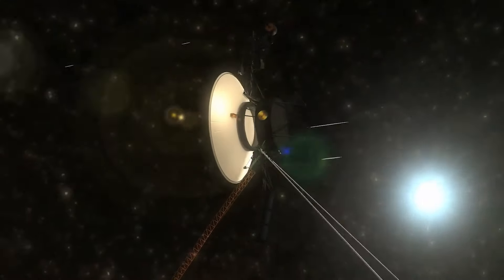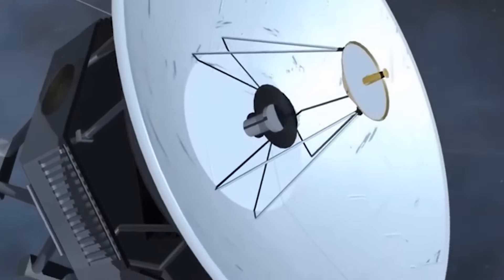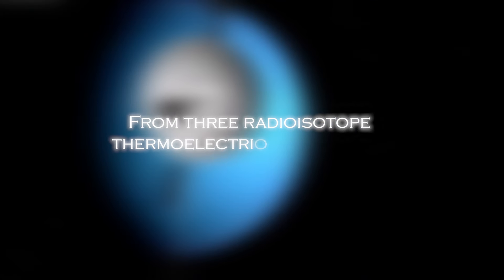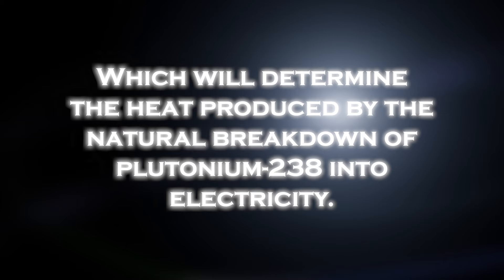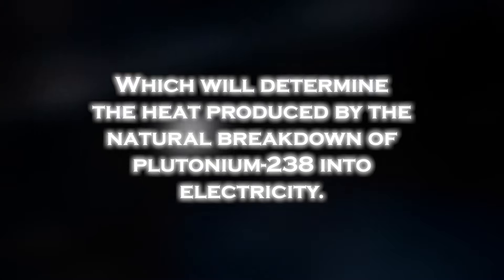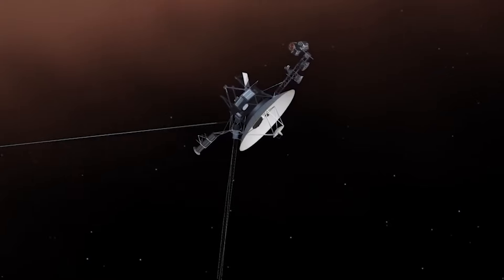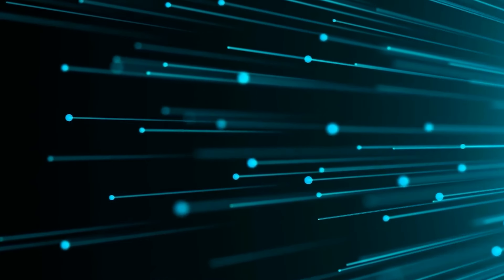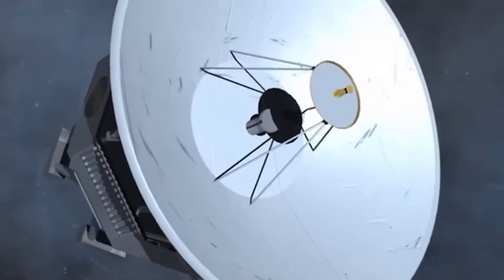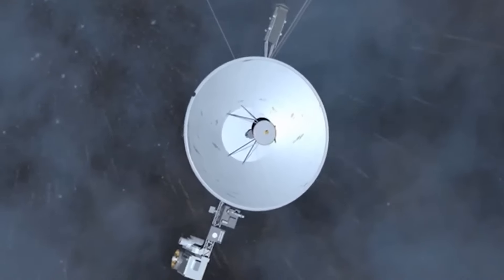As the probe moved farther and farther away from the sun, the amount of sunlight available to power its instruments and systems significantly diminished. The spacecraft's power is generated primarily from three radioisotope thermoelectric generators, which convert the heat produced by the natural breakdown of plutonium-238 into electricity. As the heat output of the thermoelectric generators has decreased over time, the available power has decreased, affecting the operation of several onboard systems, including scientific instruments, data transmission, and communications.